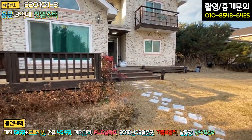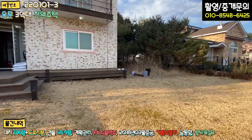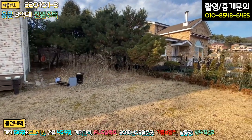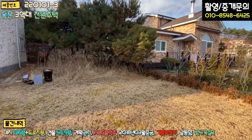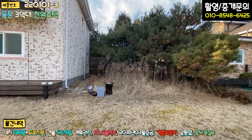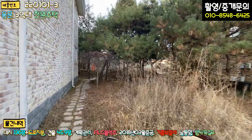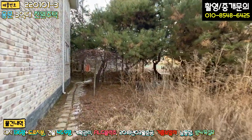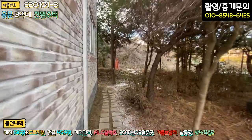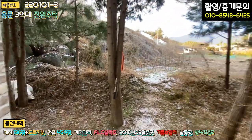건축물 주택의 면적이 상당히 넓습니다. 처음 왔을 때 좁아 보인다는 느낌이 있었는데, 우측에 이렇게 넓은 공터가 있어요. 이 부분의 토지 면적이 상당하고, 소나무와 잡풀들이 식재돼 있는데 어떻게 관리하느냐에 따라 예쁜 마당으로 조성될 것 같습니다. 조금만 더 신경 쓰시면 정원이 될 것으로 예상됩니다.